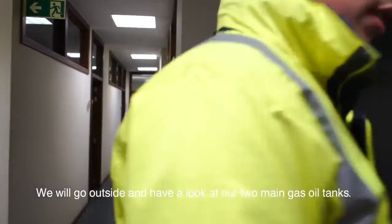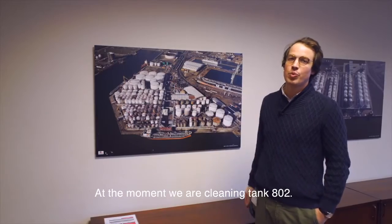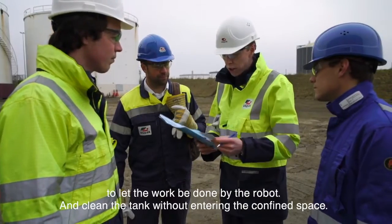Today you will see the first Zone Zero robot in action. We will go outside and have a look at our two main gas oil tanks, tank 801 and 802. At the moment we are cleaning tank 802. From a safety perspective, we have decided to let the work be done by a robot.